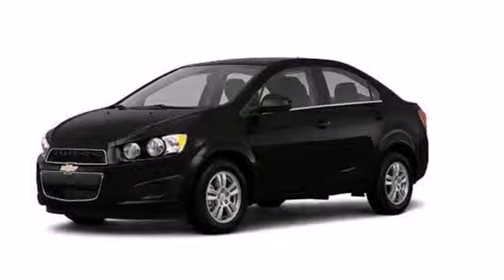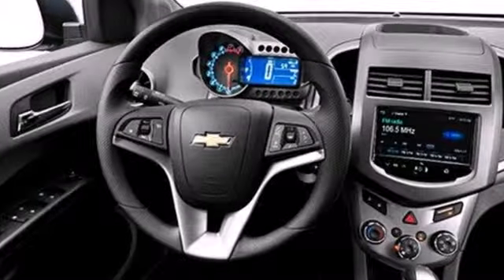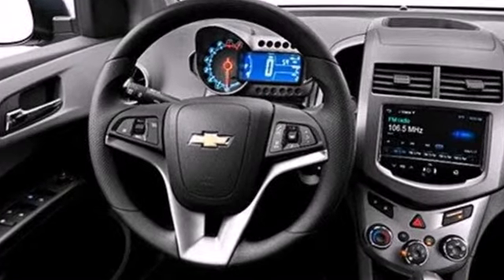Here's a 2013 Chevrolet Sonic. Enjoy up to 40 miles per gallon in this fuel efficient subcompact. This translates into more money in your pocket and more time enjoying this vehicle's keyless entry, steering wheel mounted audio controls, and stability and traction control.